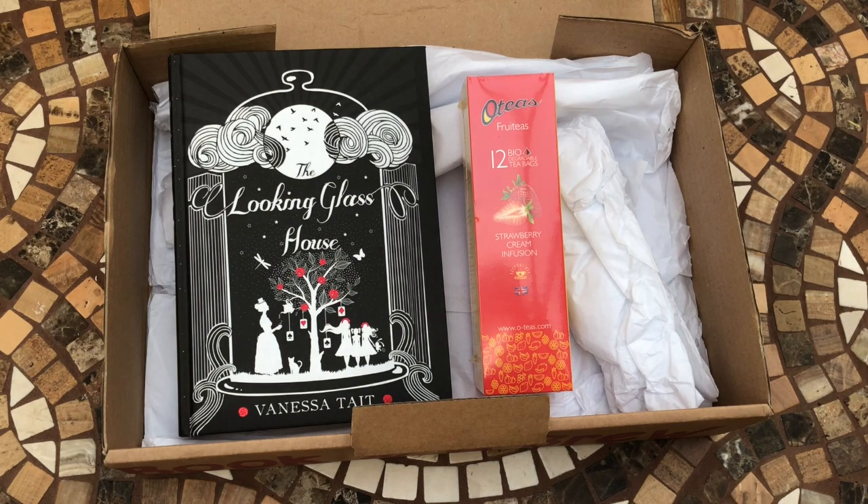I do hope you've enjoyed this unboxing. You'll be seeing on screen now some of the previous unboxings I've done for Book and a Brew — I've been a subscriber for quite a while, so there are quite a few of them. I do hope you will like this video and subscribe to make sure you don't miss any more of my unboxings. Thanks so much for watching — bye guys!